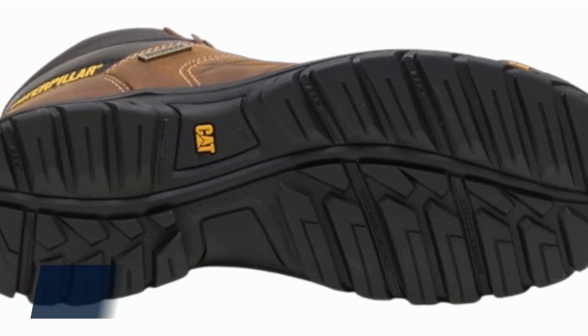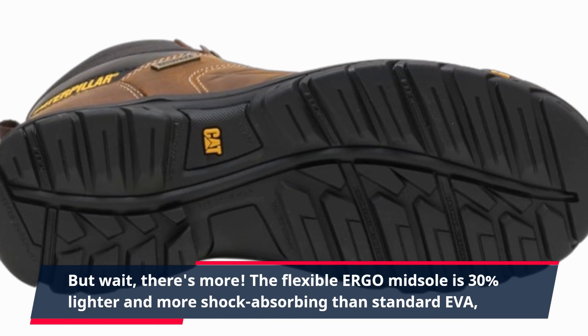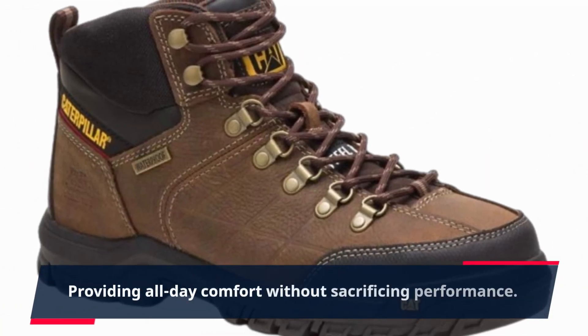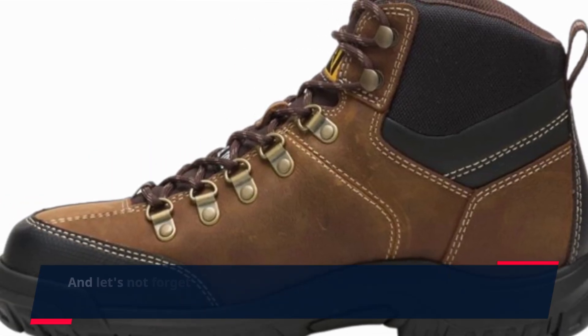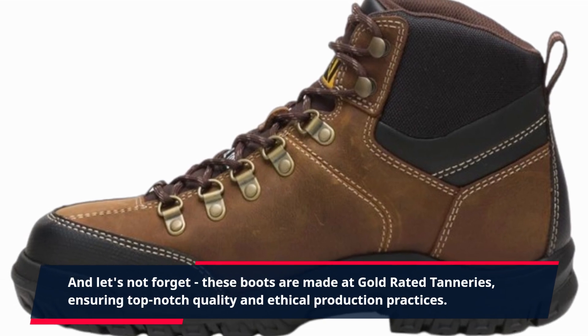But wait, there's more. The flexible ergo midsole is 30% lighter and more shock-absorbing than standard EVA, providing all-day comfort without sacrificing performance. And let's not forget, these boots are made at gold-rated tanneries, ensuring top-notch quality and ethical production practices.